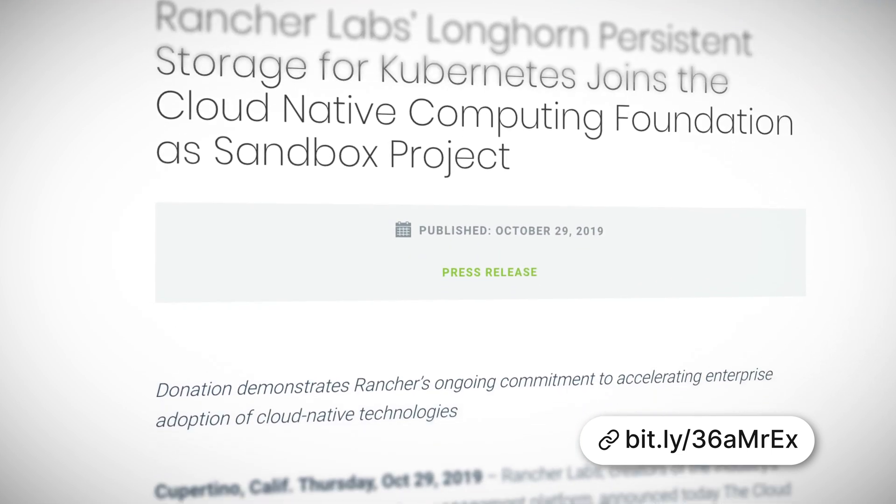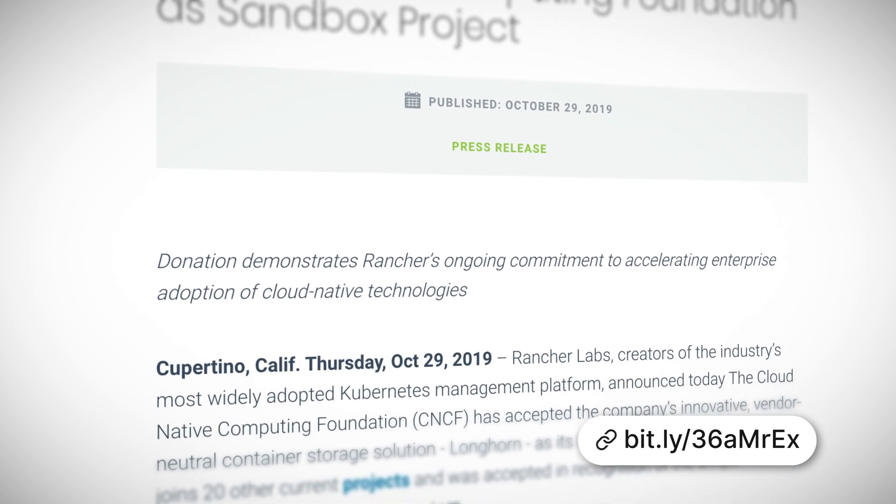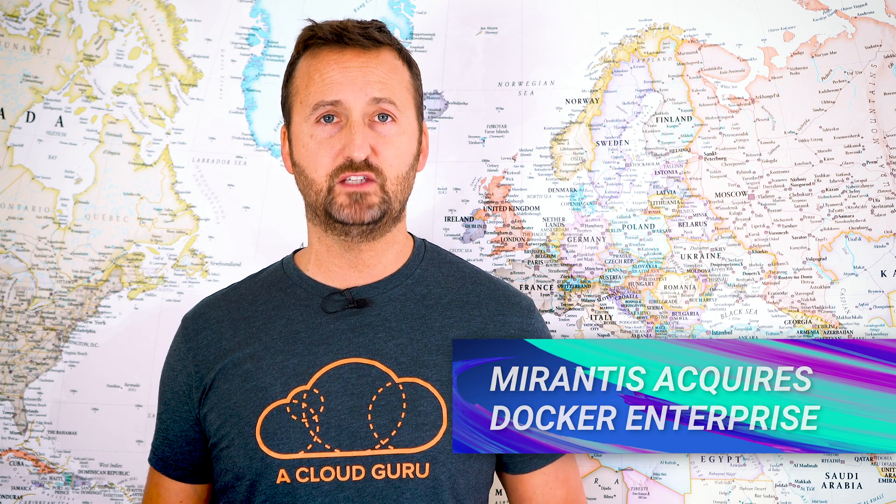Longhorn is one I'll be watching because managing stateful apps is something that's increasingly important for Kubernetes. CloudEvents, which is basically a spec for describing serverless events in a common standardized way, moved from sandbox to incubator within the CNCF. And last up in this month's quick catch-up section: Mirantis has acquired Docker's enterprise platform and its enterprise business unit. We'll talk more about that in our deeper dive section.